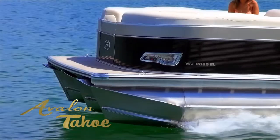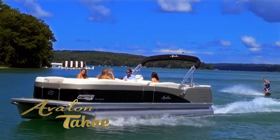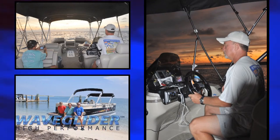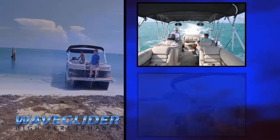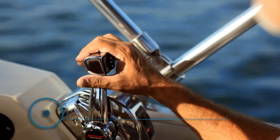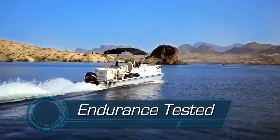Superior lift creates greater velocity and hydrodynamic design provides excellent control. Our WaveGlider high-performance system was tested on endurance trips from Baltimore to Key West, across Lake Michigan, and from Fort Lauderdale to the Bahamas, so that you can be assured that you are purchasing one tough, high-performance boat.